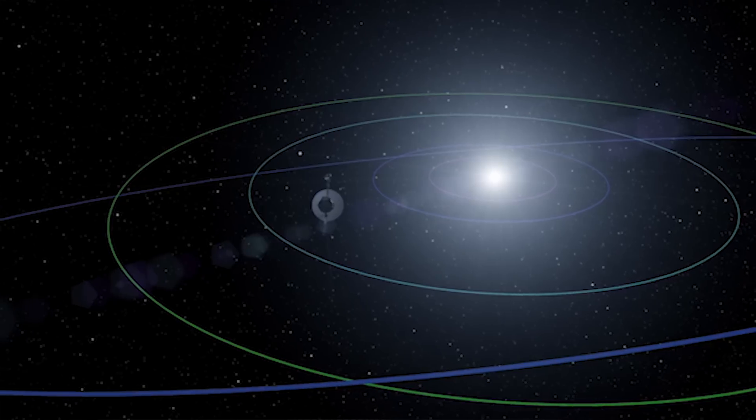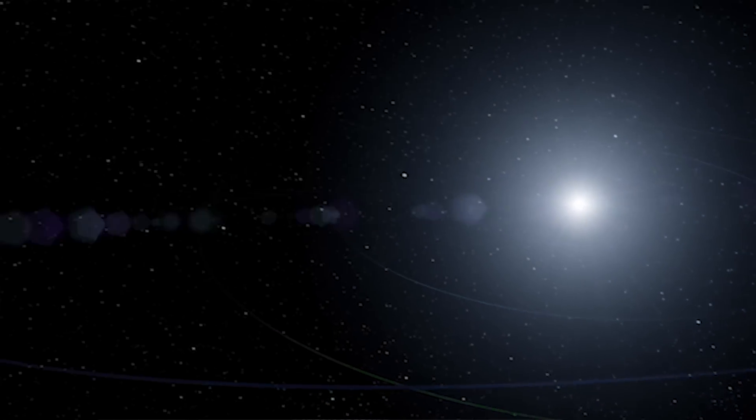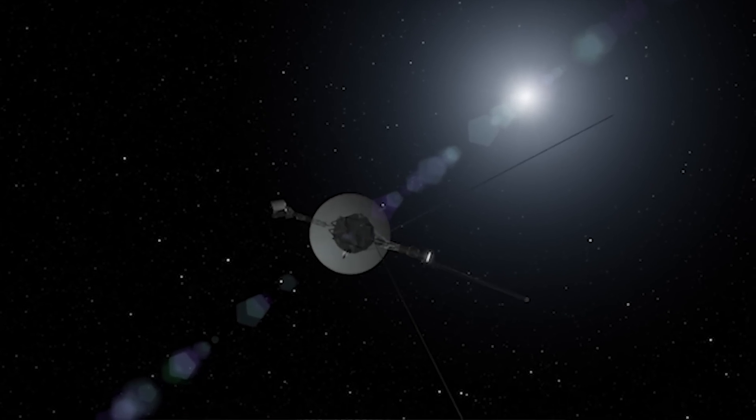And then after 1989, we began what is now called the Voyager interstellar mission. We were on a path we hoped to reach interstellar space while we still had power on the spacecraft to transmit the data back. And that's what Voyager 1 did in 2012, and that's now what Voyager 2 is starting to do in 2018.